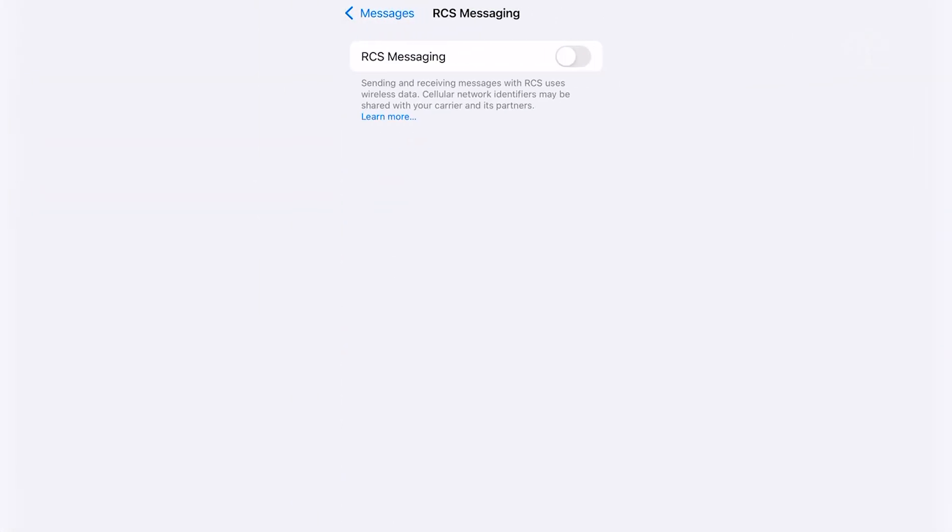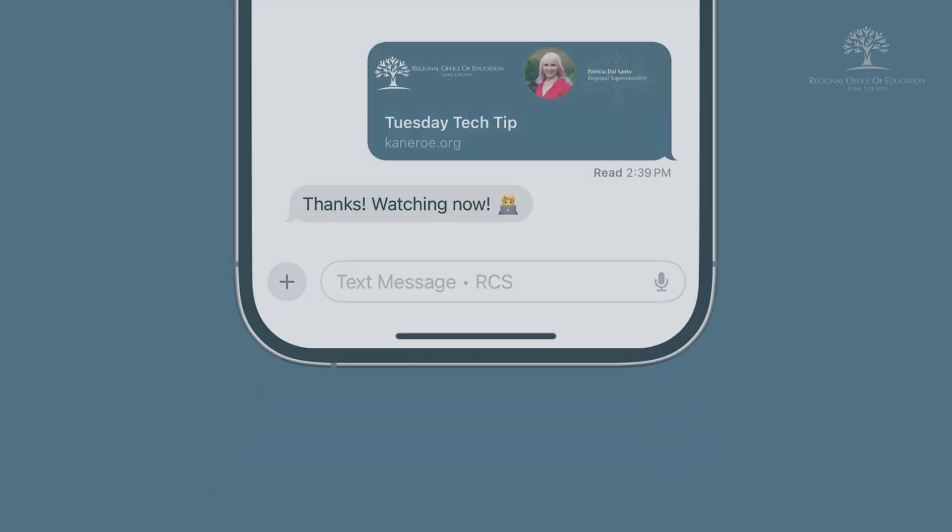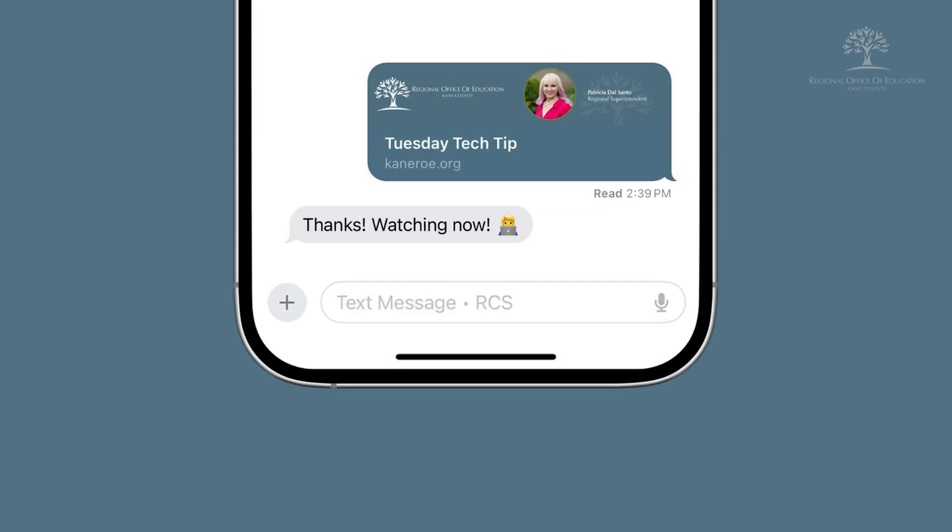Once you have it fully enabled, you will see higher resolution photos and videos, as well as indicators of typing and read receipts. I have noticed a difference when texting someone with an Android — you can see in the text box it will say "Text Message + RCS," so you know you have the full ability to use the extra features.